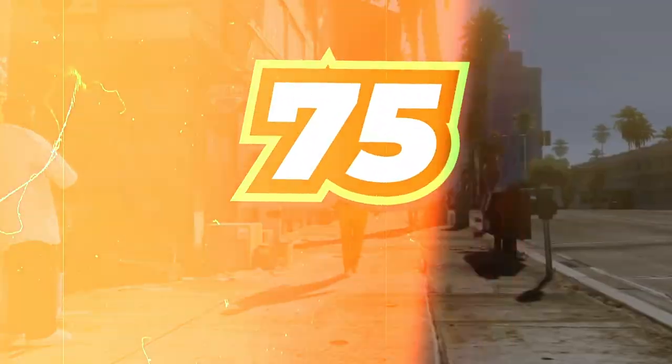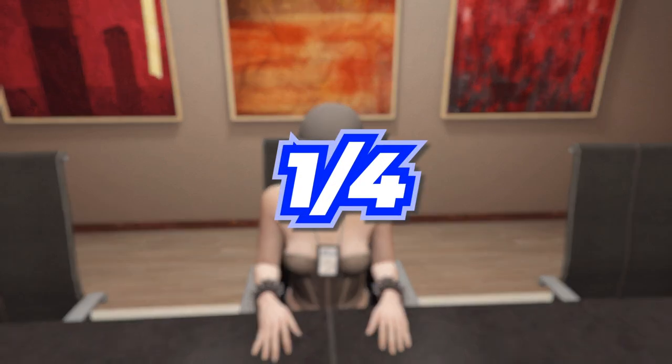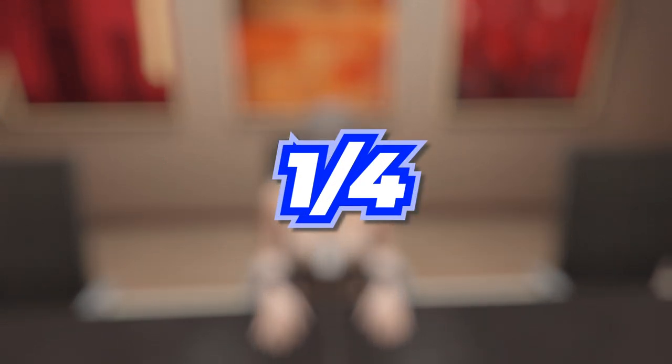Today I'm going to show you guys 75 things that you definitely didn't know about GTA, and if you knew even like a quarter of these you're a GTA genius, so keep track of how many you know and let's begin.